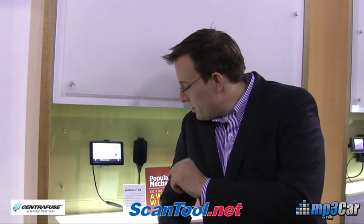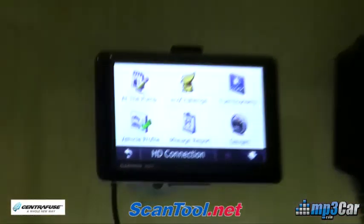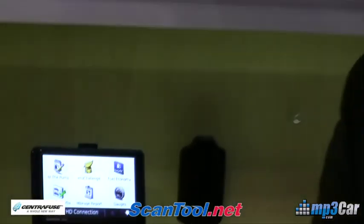Hi, my name is Rob Rea with MP3 Car. We're still here at the Garmin booth. We just talked about some interesting new engine monitoring products for the Nuvi. This is a product that is built into the EcoRoute software. There's a mileage report feature, and you can get this on a device for as cheap as $100.